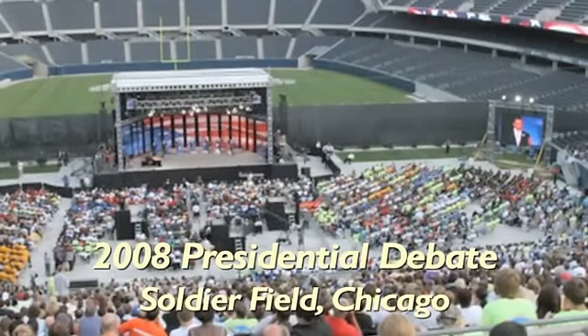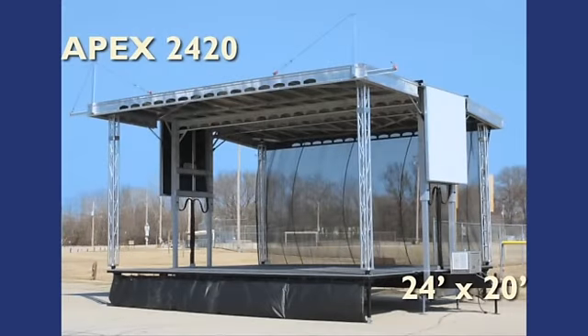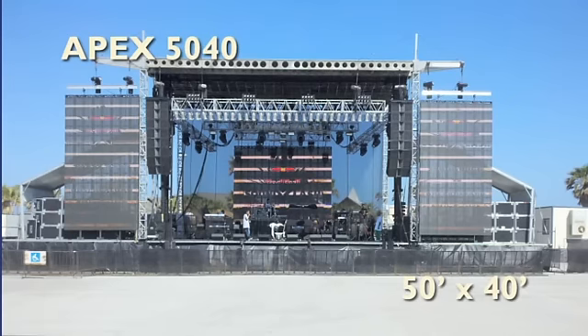Apex Stages are the most user-friendly and highest quality stages available today. We have a mobile stage to match your needs, regardless if you desire a 24 foot by 20 foot stage for small venues or require a 50 foot by 40 foot stage for cross country tours.